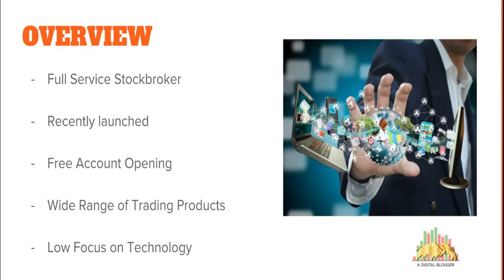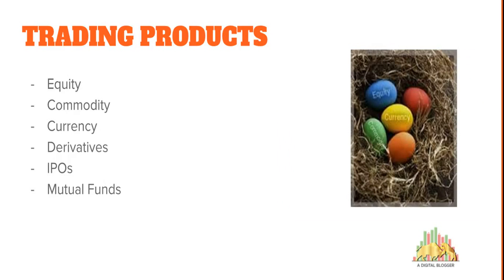Trade Bulls is a full-service stock broker recently launched in the last four to five years. Its account opening — a DMAT or trading account — is free. They have multiple trading and investment products. However, when it comes to technology and their trading platforms, the focus is pretty much minimal from this stock broker. In terms of trading products, they allow you to invest and trade in equity, commodity, currency, derivatives, IPOs, and mutual funds — a decent enough range.